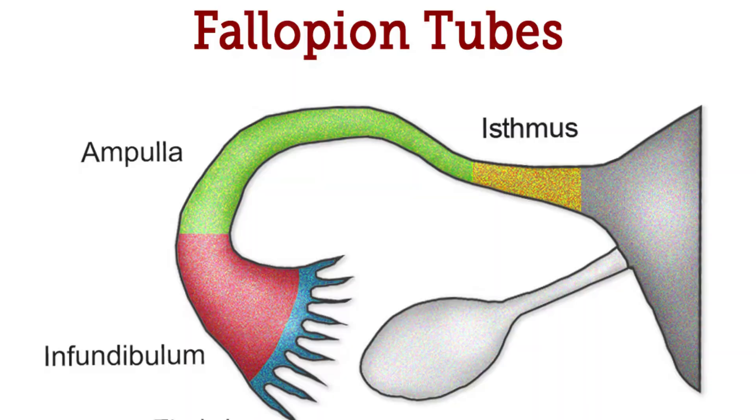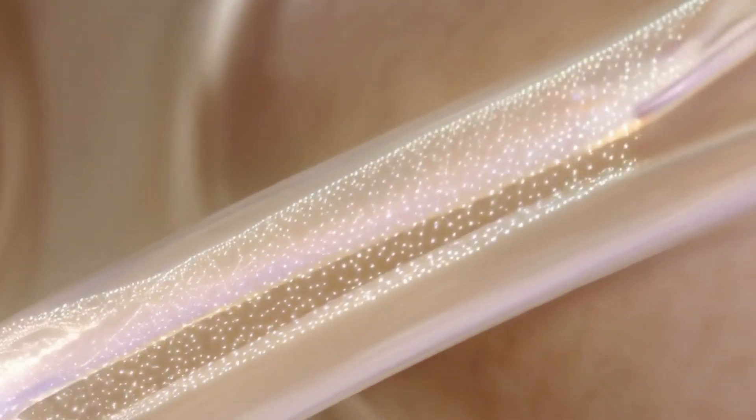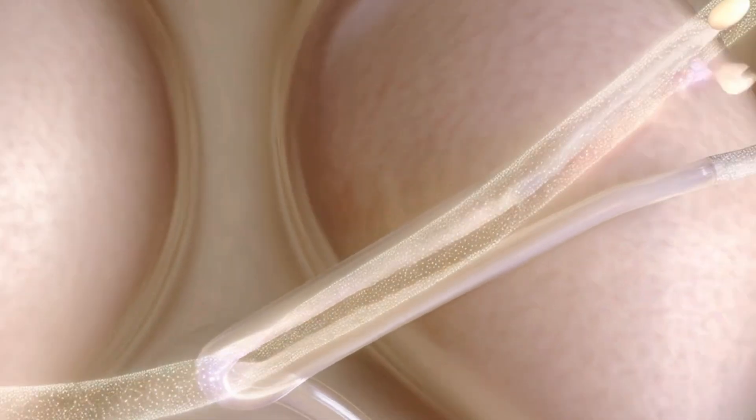Two: Fallopian tubes. These are thin tubes that connect the ovaries to the uterus. This is where fertilization usually happens, when a sperm meets an egg.